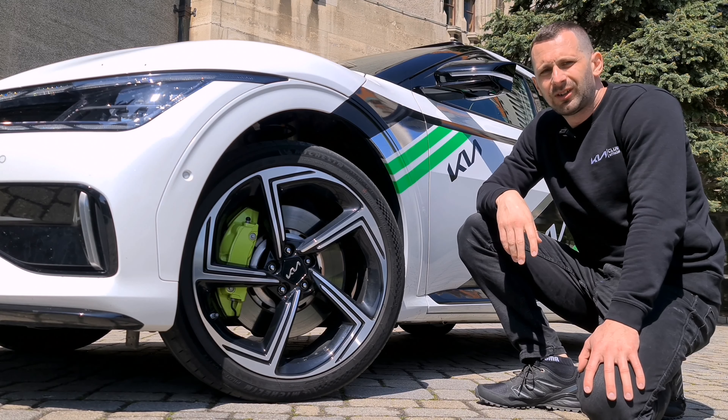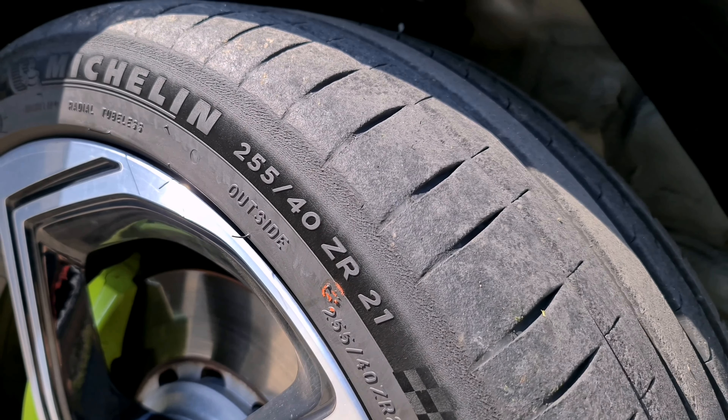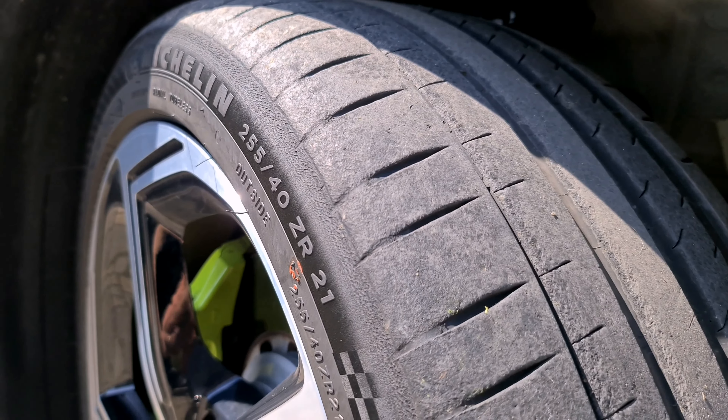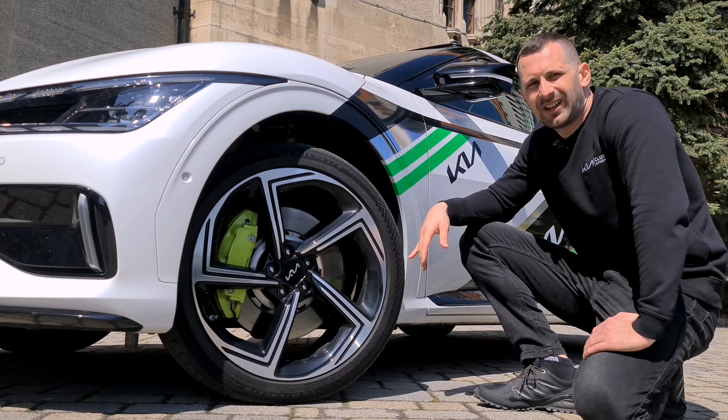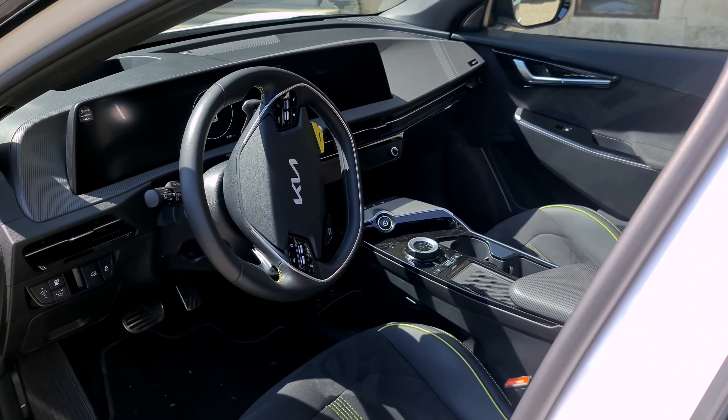The tires are Michelin Pilot Sport 4S, size 255/40 R21, though not much was left of them since journalists had the car before us. Inside the tires there's special acoustic foam that reduces road noise in the cabin.